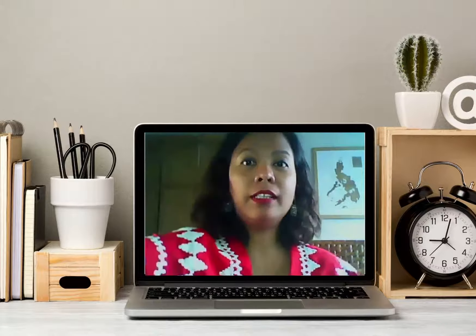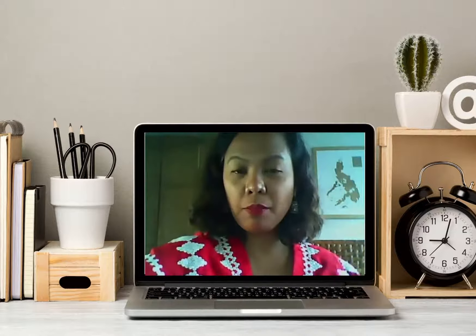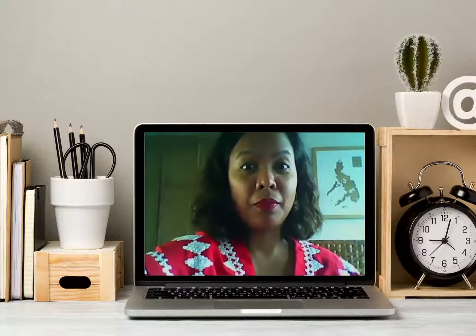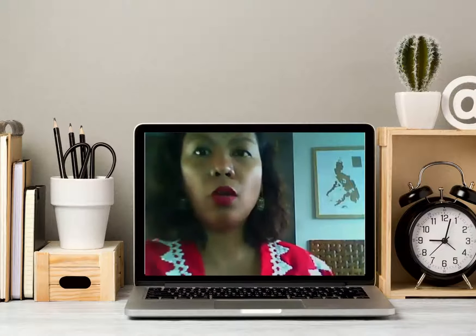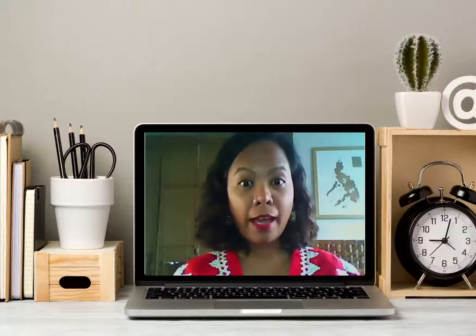I have a ring light here in front of me, so you can see the difference when I have my ring light and when I don't. I also have another ring light on my right side to balance the natural light coming from the left.